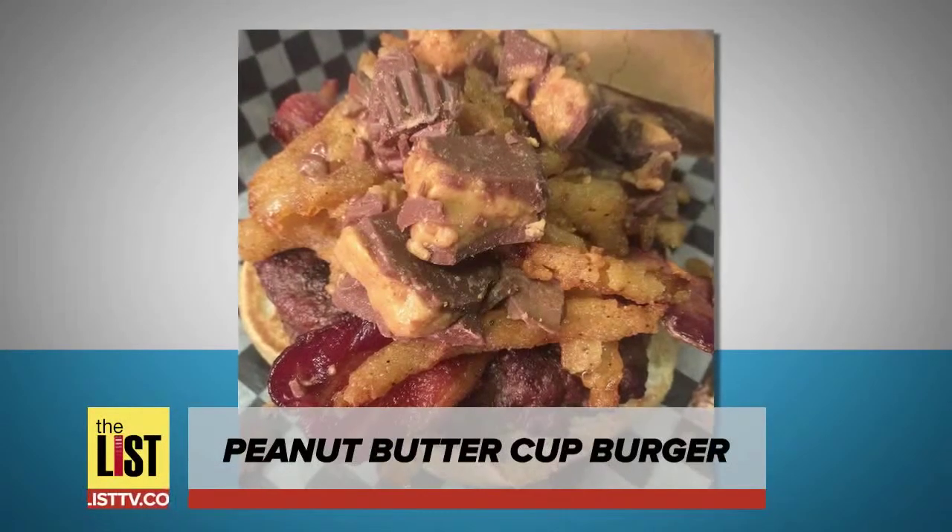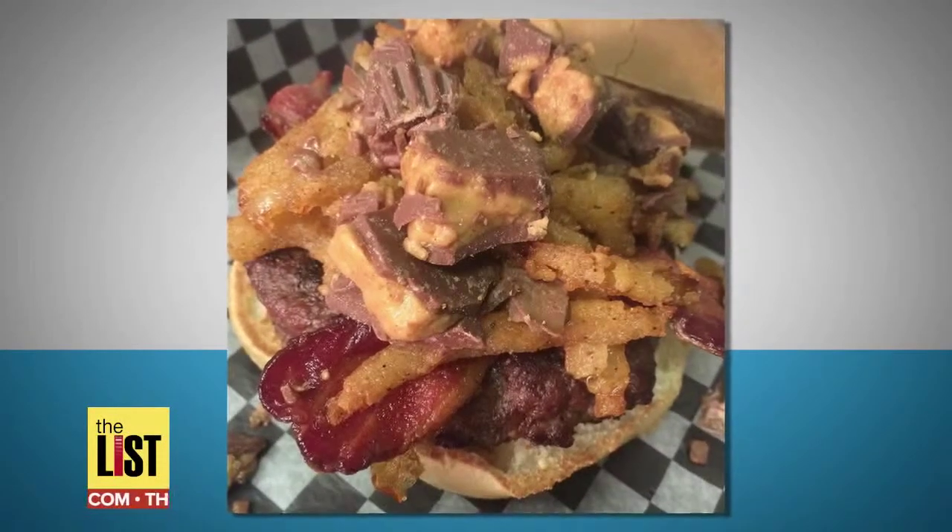A Canadian burger chain has created the ultimate burger for chocolate lovers. Here are some juicy facts about the Reese's PB Cup Burger.